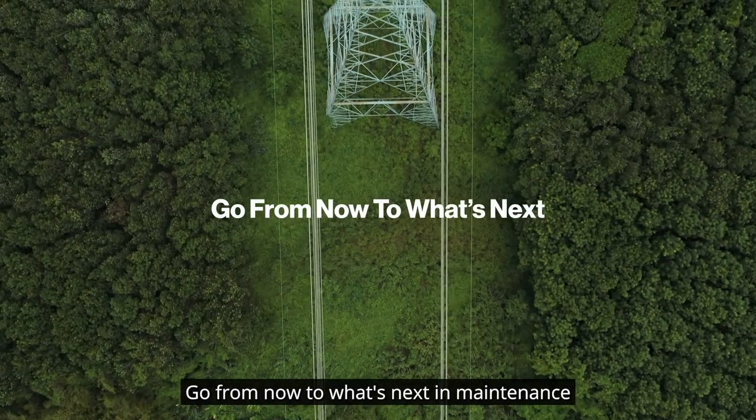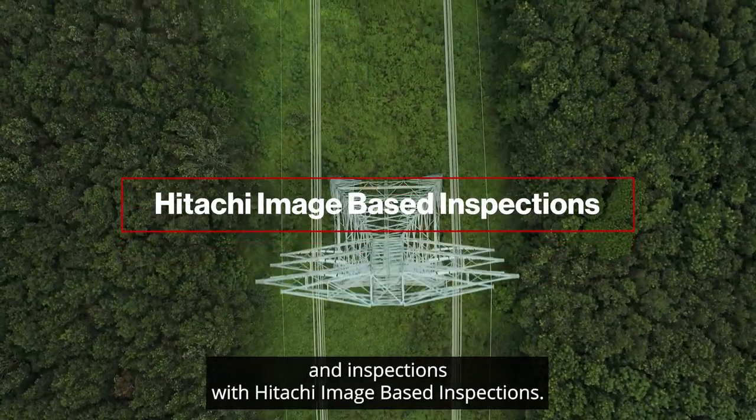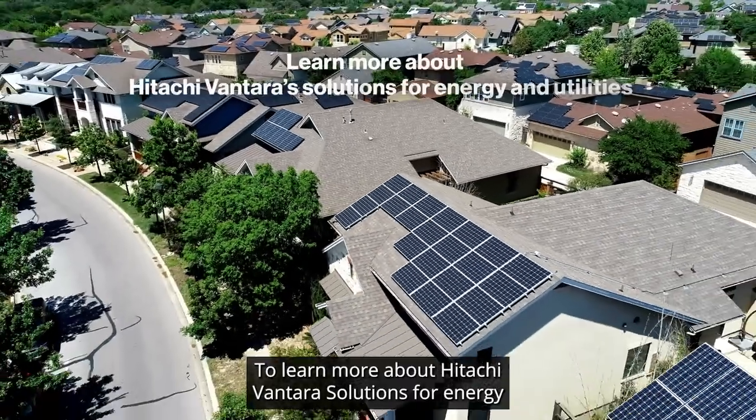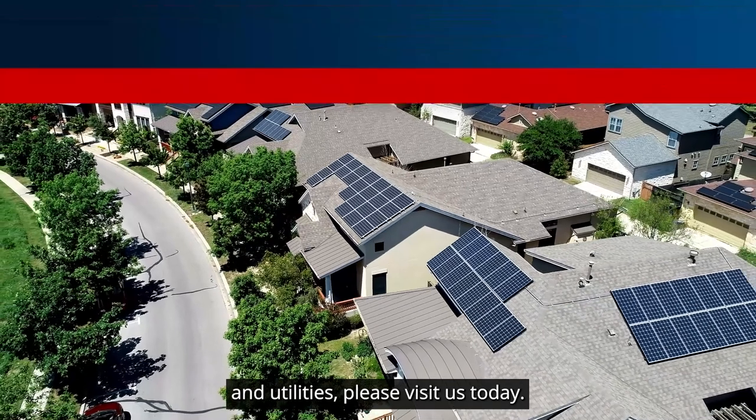Go from now to what's next in maintenance and inspections with Hitachi image-based inspections. To learn more about Hitachi Vantara's solutions for energy and utilities, please visit us today.